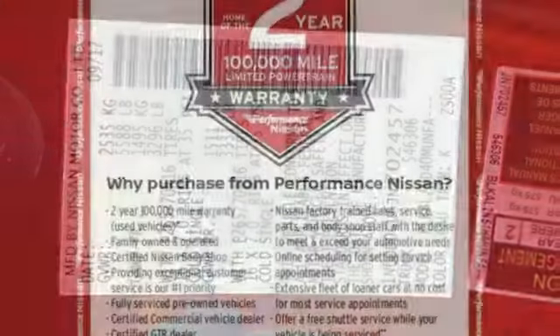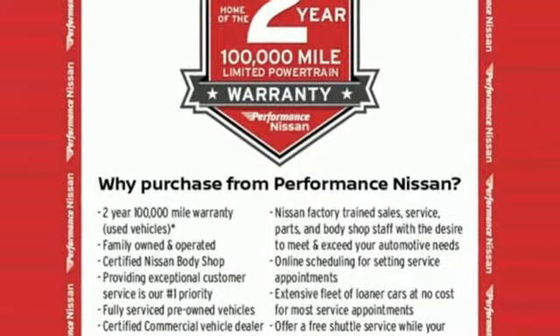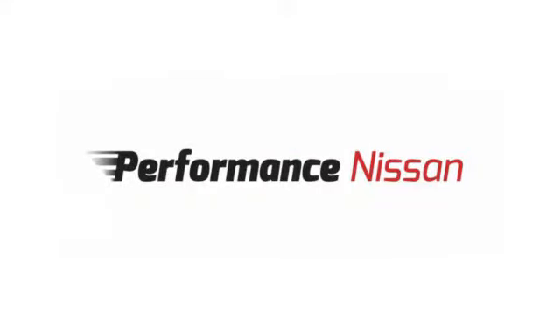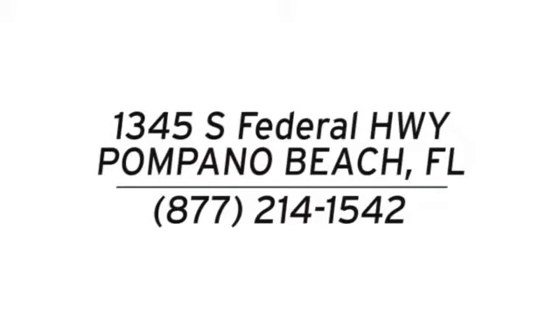Nissan excites the senses so you can enjoy the journey. Hurry in today for a test drive. Stop in and see us today at Performance Nissan. We're conveniently located at 1345 South Federal Highway in Pompano Beach.